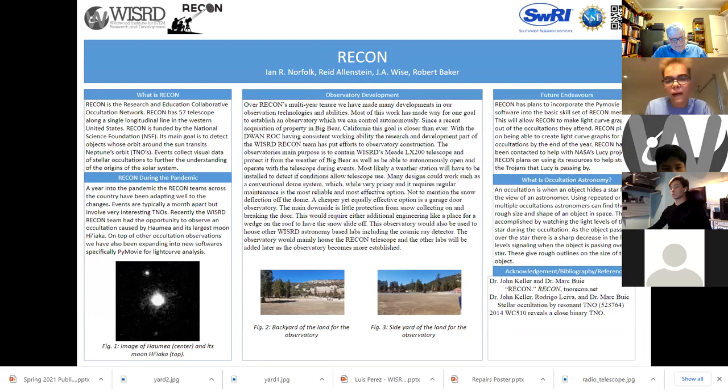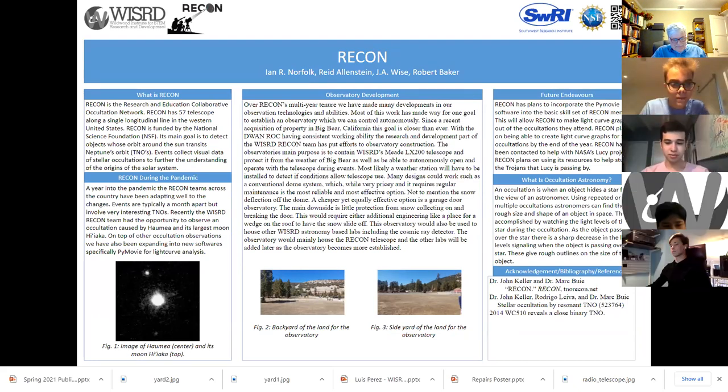Hi, I'm Ian, the PI for Recon, here with my partner. I'm Reid Allenstein. Today we're going to tell you about Recon. Recon is the Research and Education Collaborative Occultation Network. Recon has 57 telescopes along the West Coast of the United States. Recon is funded by the National Science Foundation, or NSF. Its main goal is to detect objects whose orbit around the sun transits Neptune's orbit. These are called TNOs. These events collect visual data of stellar occultations, which further our understanding of the origins of our solar system.